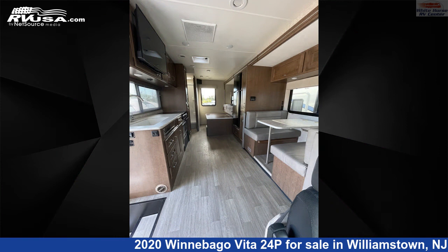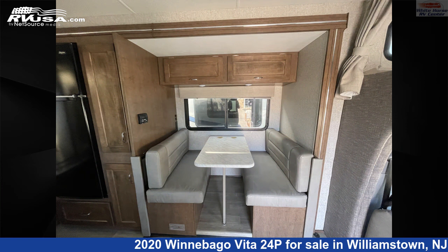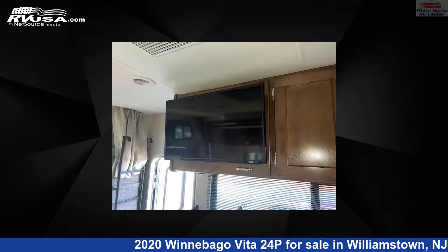This new Winnebago is 24 feet 7 inches in length and features one slide-out, sleeps six, TV, stove-top burner, refrigerator, auxiliary battery, air conditioning, microwave, oven, and 37 gallons fresh water capacity.